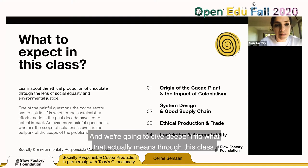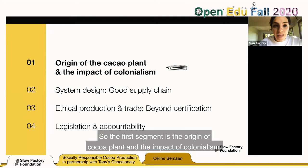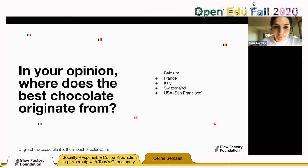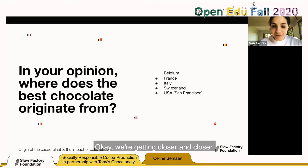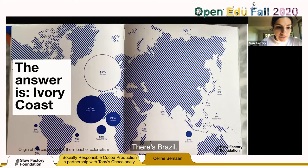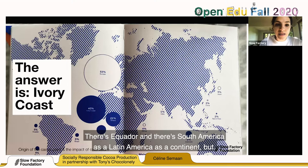The first segment is the origin of the cocoa plant and the impact of colonialism. In your opinion, where does the best chocolate originate from? So far we have Switzerland, Belgium, Latin America as a continent. The answer is Ivory Coast, with the most production of chocolate coming from West Africa. There's Brazil, Ecuador, and South America as well, but chocolate predominantly comes from Ivory Coast.